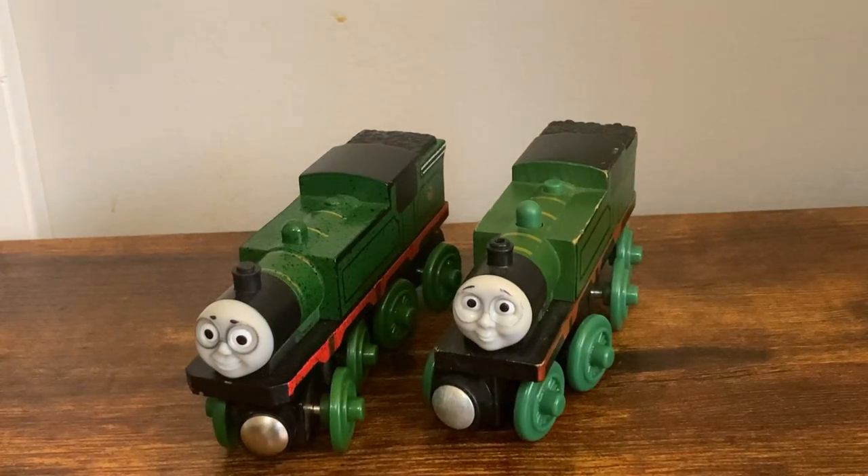Hey everybody, MaxMonte1516 here, back again with another Thomas Wooden Railway review, this time for the second episode of Countdown to Christmas. Today we're going to be taking a look at both different models of Whiff, so let's go ahead and get into it.